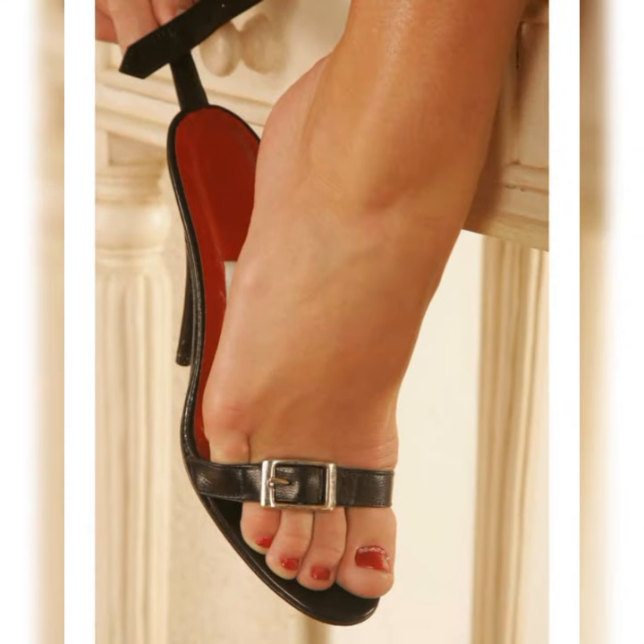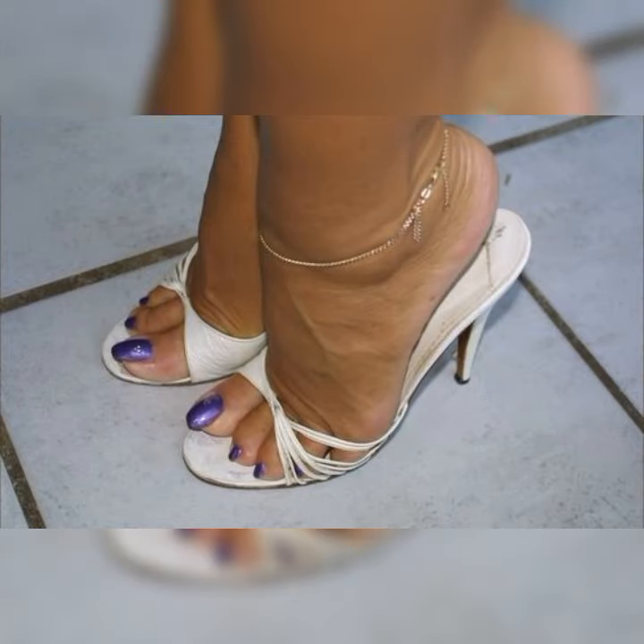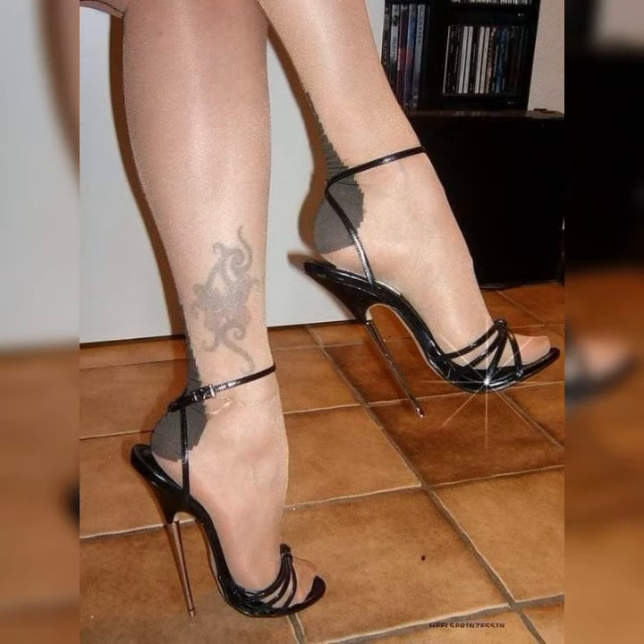Make sure to practice walking in them before the big event. And of course, comfort is key, so look for sandals with cushioned insoles and adjustable straps for a better fit. Stiletto high heel sandals are a fabulous choice for women who want to add a touch of glamour and confidence to their outfits. These sandals are known for their slender and pointed heels, which can range in height from around three inches to sky-high heights.